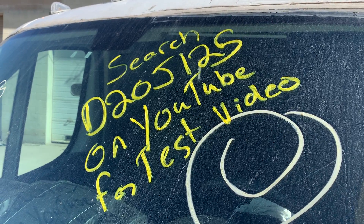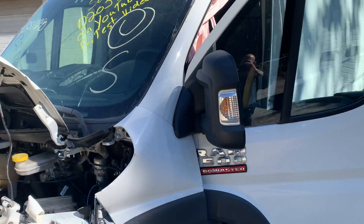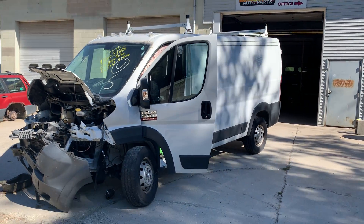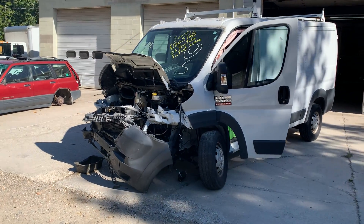Hey there. Dings Auto Parts test video for stock number D20J125. This here's a 2014 Dodge Ram 1500 ProMaster low roof van. As you can see, it's hit in the front.